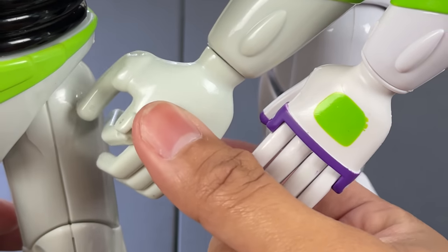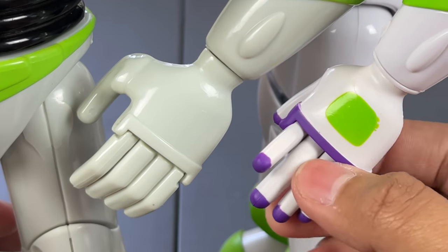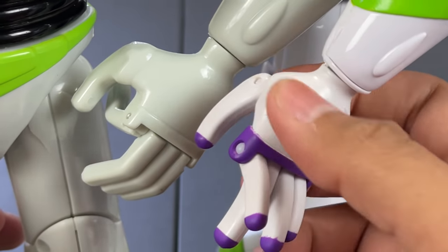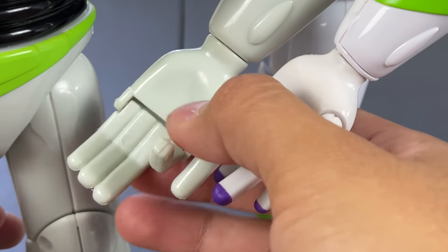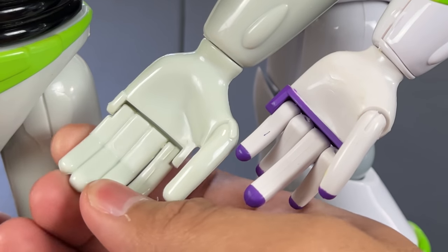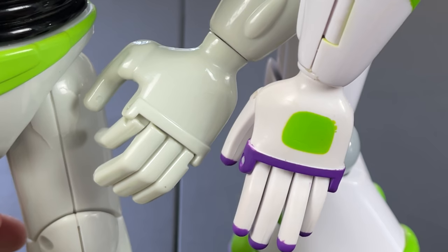The 2009 Buzz hands are also improved — they have green color and purple details on the fingertips, with separated, individually articulated fingers. The 1995 Buzz only has one loose finger. I wish they had done ball joints, but at least the 2009 version gives us more color details and individual finger articulation, which is a nice upgrade. Interestingly, Thinkway went forward with Buzz's hands but backwards with Woody's hands — a puzzling inconsistency.